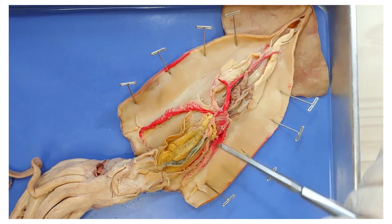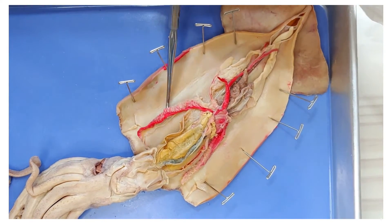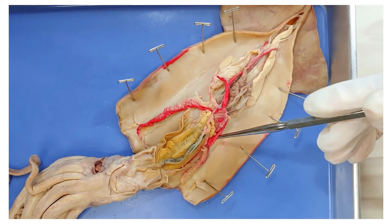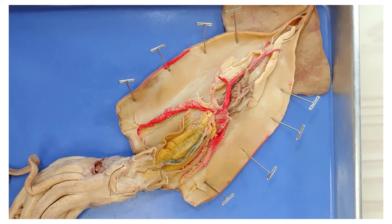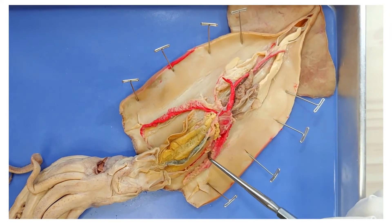Now let's look at these structures. There's one here and another one on the other side — these are the gills of the squid. These gills provide gas exchange, taking in oxygen and expelling carbon dioxide.